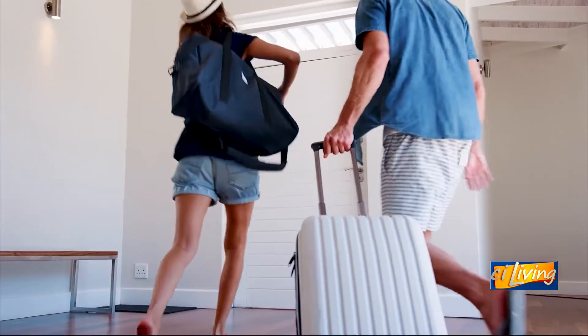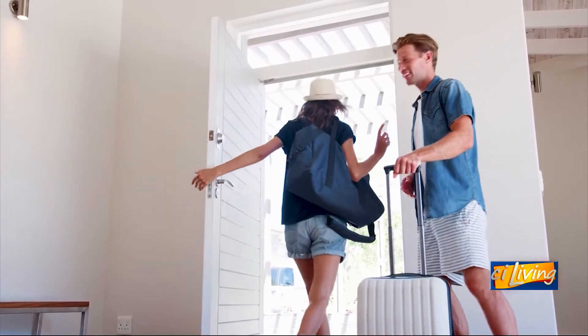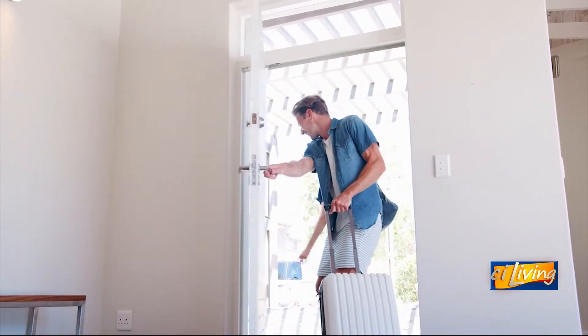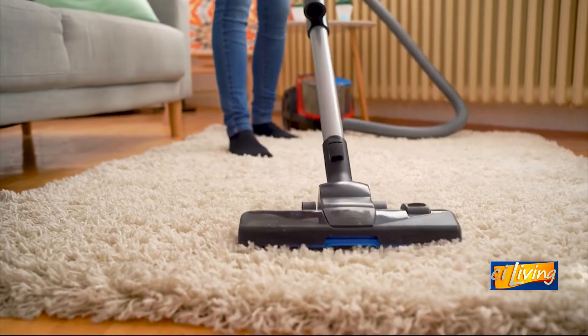Think about reducing your energy consumption before you leave for vacation. You can save up to 10% on your energy bill by just unplugging things like your television, computers, small appliances, and chargers, which use electricity just by being plugged in. You can also save energy by setting your thermostat between 80 and 85 degrees Fahrenheit before you leave for vacation.